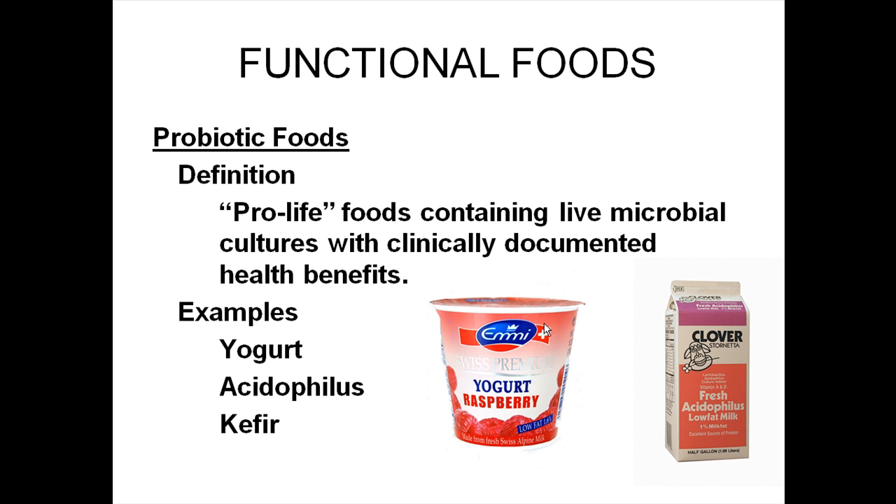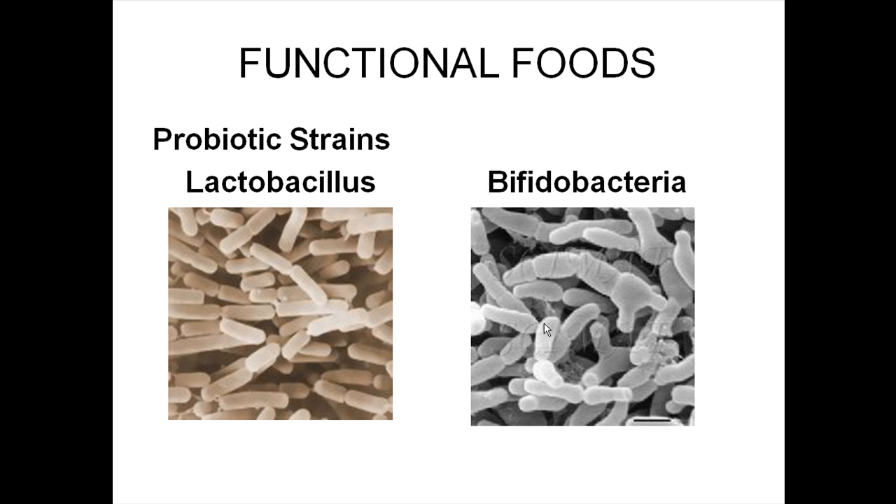Probiotic foods are foods that contain live organisms. The most common example is yogurt. If you look at a yogurt label, you'll see it contains live cultures, mainly things like Lactobacillus or Bifidobacteria. These fall under the classification of probiotic foods because you are actually eating live organisms, which is a health benefit. There are many types of Lactobacillus, and different species have different benefits, so you may see different names on different cultures — they not only change aspects of the food but also have different health properties.